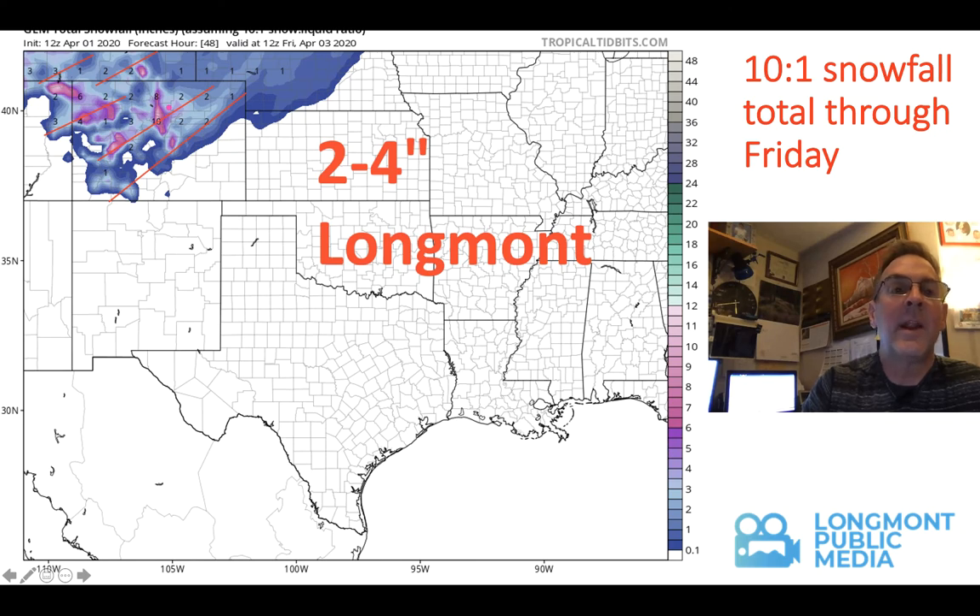The GEM — the Canadian model — is trending the other direction. You can see some hint of the banding here, though it's a little harder to see. You can see the mountains getting eight to ten inches just nearby, and we get maybe two to four inches here in Longmont. Boulder gets a lot more — maybe five or six inches of snow. So there's some disagreement between the different models in how they're handling the cold air and the moisture availability. I'm calling for about one to three inches for Longmont.